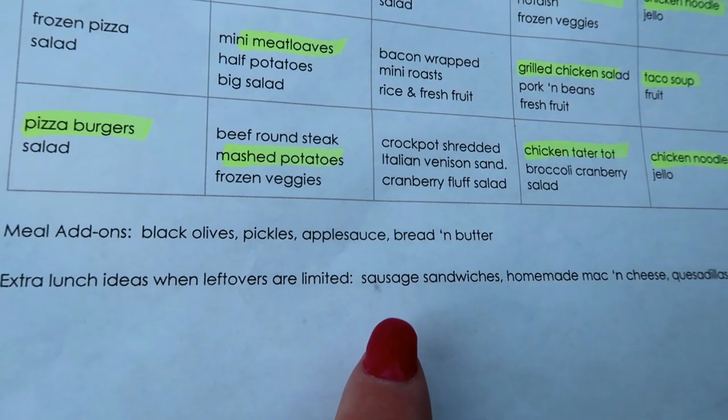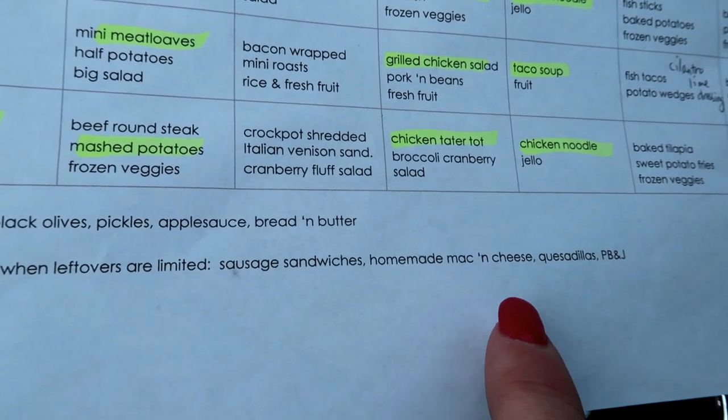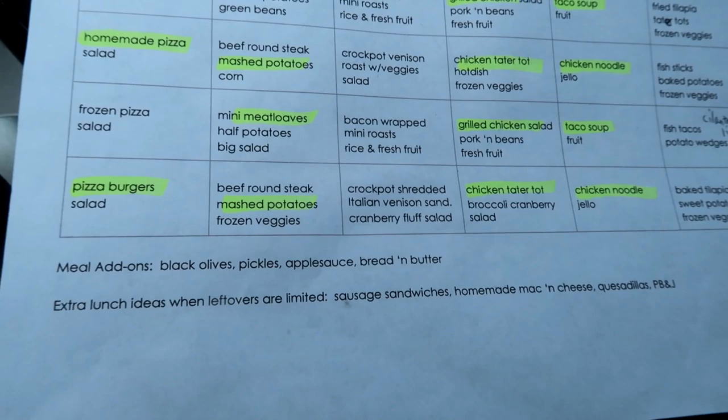I also wrote in a few extra lunch ideas: sausage sandwiches (we never did have any of those last month), homemade mac and cheese, quesadillas, and peanut butter and jelly. I just make sure I have those things on hand too. Let's go in and do some grocery shopping.